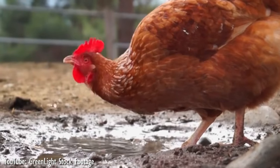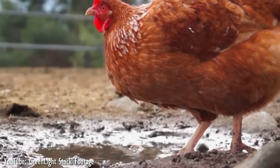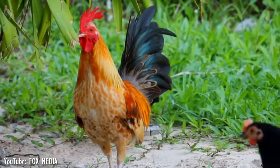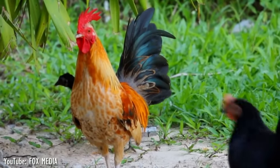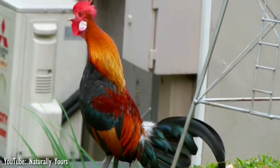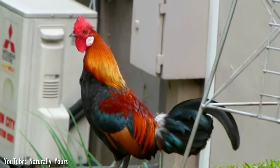The chicken is a type of domesticated fowl, a subspecies of the red jungle fowl. Domestication of the chicken dates back to at least 2000 BC, and their ancestry can be traced back to four species of wild jungle fowl from Southeast Asia.